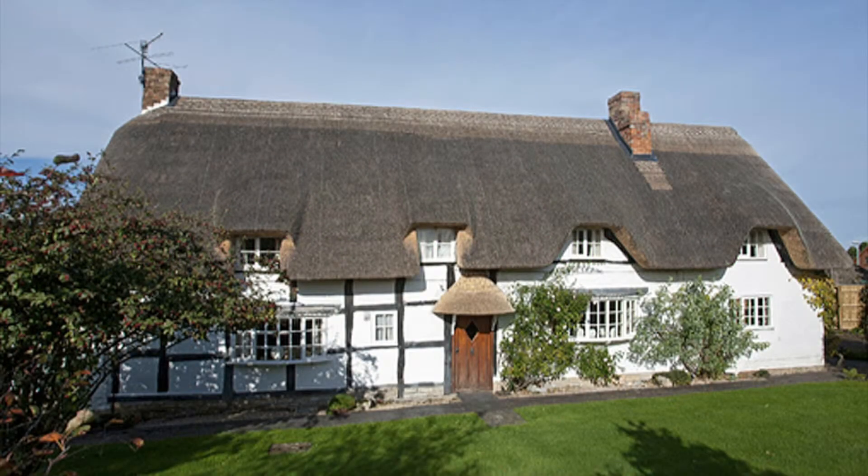Welcome to the Rookery, in Bretforton. This is a charming Grade 2 listed thatched cottage, dating from the late 16th century.